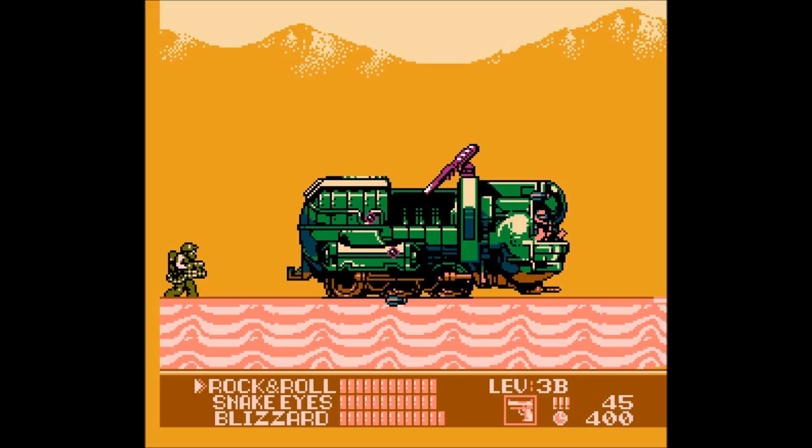Bizarrely, the Bug features as a boss battle in the Sahara level of the 1991 GI Joe video game by Taxan. The player is on foot and somehow keeps pace with the Bug as it races over the desert terrain. The Bug defends itself with its rear guns, harbor skis, and a grenade-throwing crewman in the front compartment.